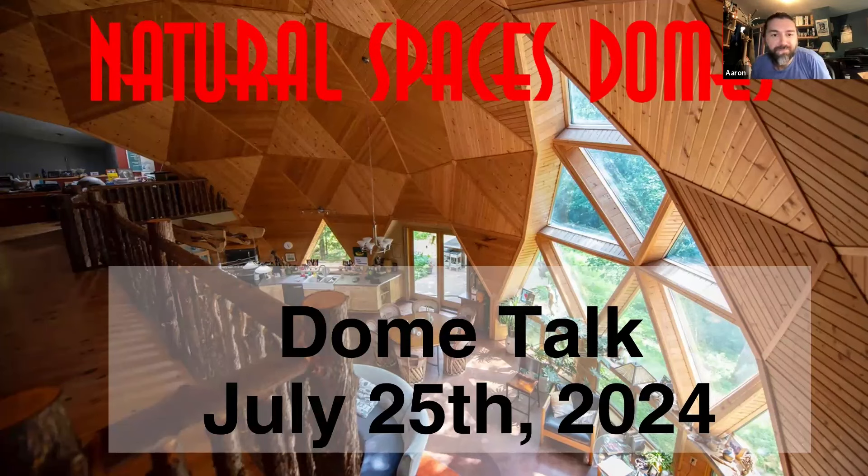Welcome to Dome Talk. I'm Aaron, and I'll be moderating this talk and posting helpful links in chat. We'll focus on the questions that came in before the meeting, and then we'll try to get to any questions you ask in chat.